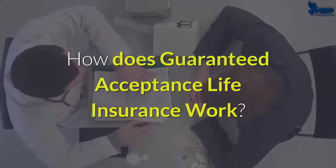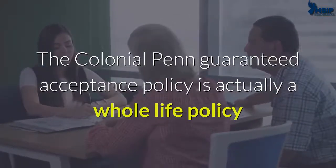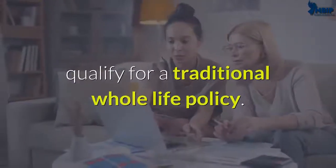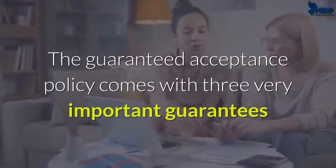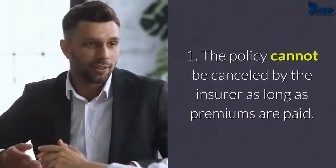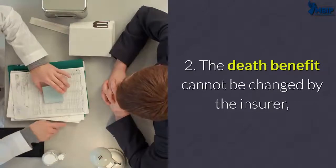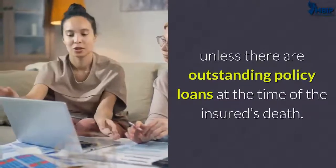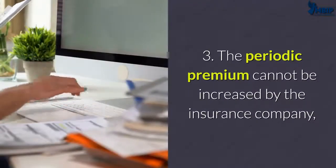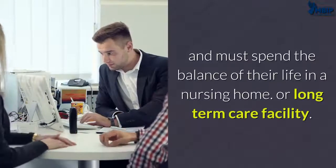The Colonial Penn guaranteed acceptance policy is actually a whole life policy designed for applicants who cannot medically qualify for a traditional whole life policy. It comes with three important guarantees: one, the policy cannot be cancelled by the insurer as long as premiums are paid; two, the death benefit cannot be changed by the insurer unless there are outstanding policy loans at the time of the insured's death; three, the periodic premium cannot be increased by the insurance company, even if the insured becomes terminally ill and must spend the balance of their life in a nursing home or long-term care facility.